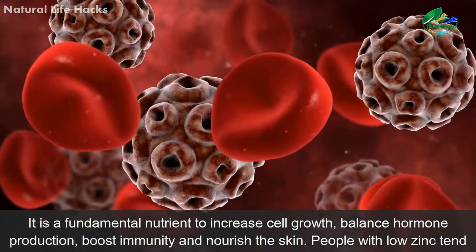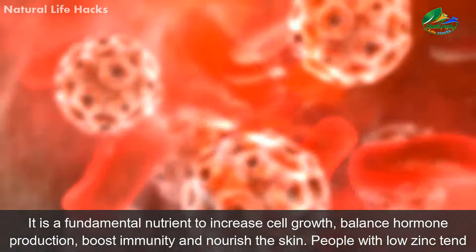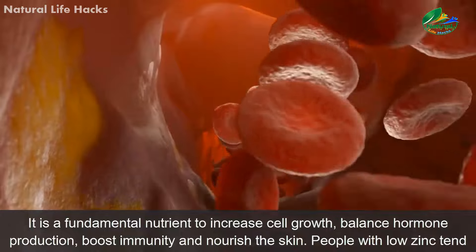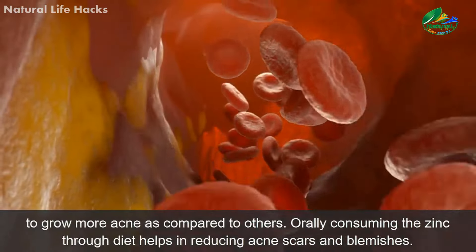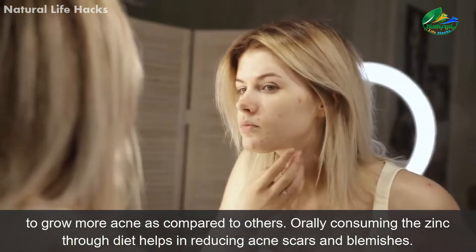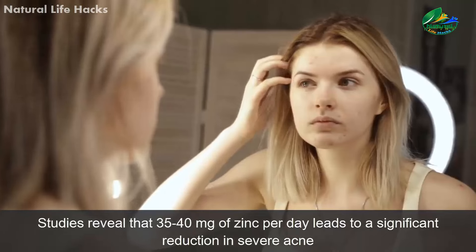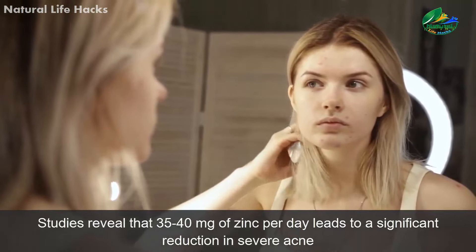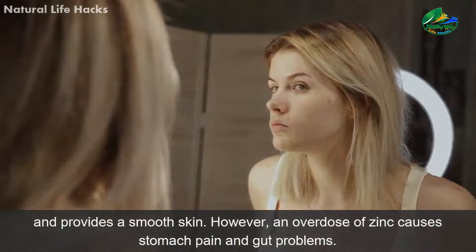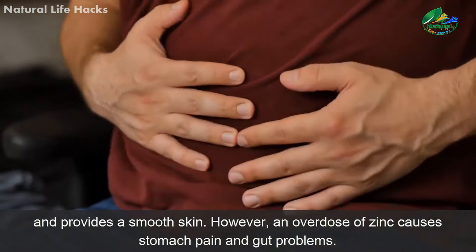2. Zinc. It is a fundamental nutrient to increase cell growth, balance hormone production, boost immunity, and nourish the skin. People with low zinc tend to grow more acne as compared to others. Orally consuming zinc through diet helps in reducing acne scars and blemishes. Studies reveal that 35 to 40 mg of zinc per day leads to a significant reduction in severe acne and provides smooth skin. However, an overdose of zinc causes stomach pain and gut problems.